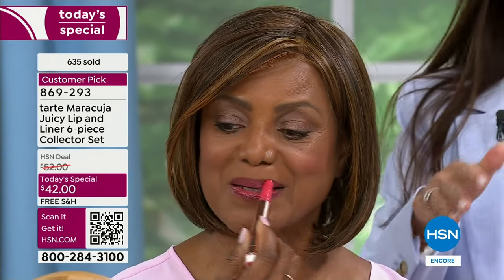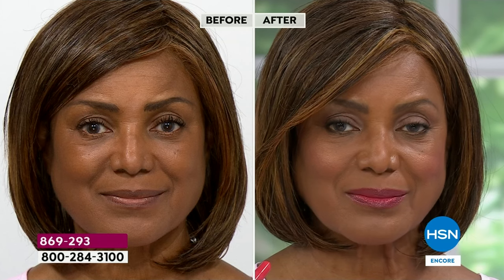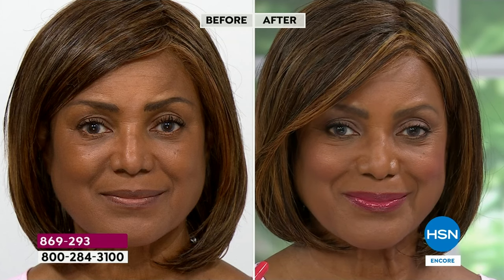Every single one of these shades is a bestseller. Look at Inga — she has the plump on. She's just swiping that on. No burning, no stinging. It's just lifting her lips, plumping her lips. It is cool — sort of a cooling sensation. That's because we're Tarte and we only use the best ingredients that mother nature has to offer.